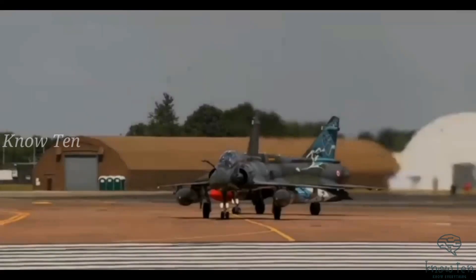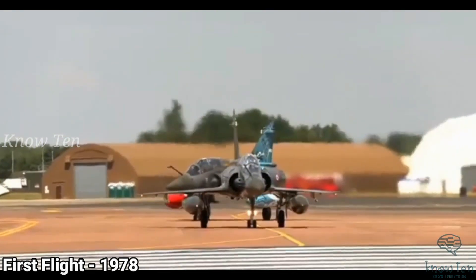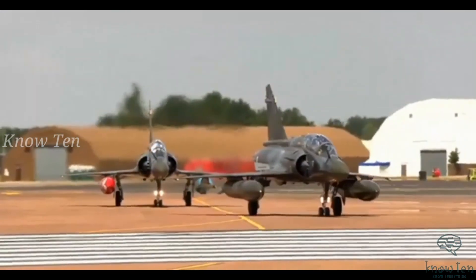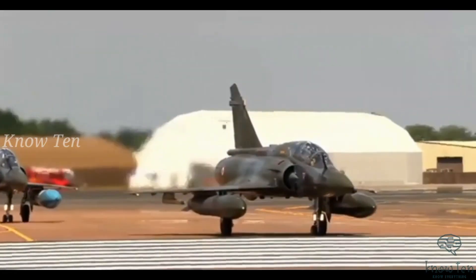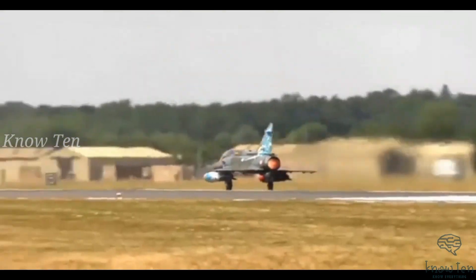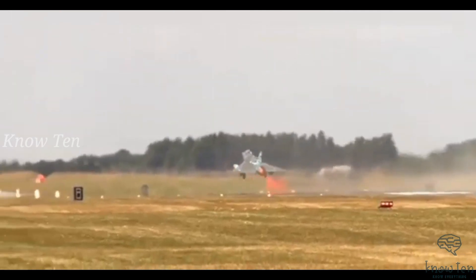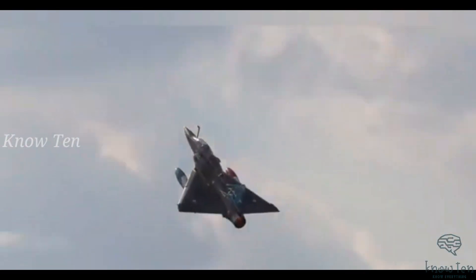Number 6: Dassault Mirage 2000. The Mirage 2000, designated as Vajra by India, is one of the most lethal fighter aircraft and best multi-role fighters of the IAF. The multi-role fighter is equipped with fly-by-wire technology and a Sextant VE-130 head-up display for presenting data connected to flight control, navigation, target engagement, and weapon firing. It is armed with air-to-air and air-to-surface missiles, guided and unguided bombs, rockets, and two DEFA 554 revolver cannons.